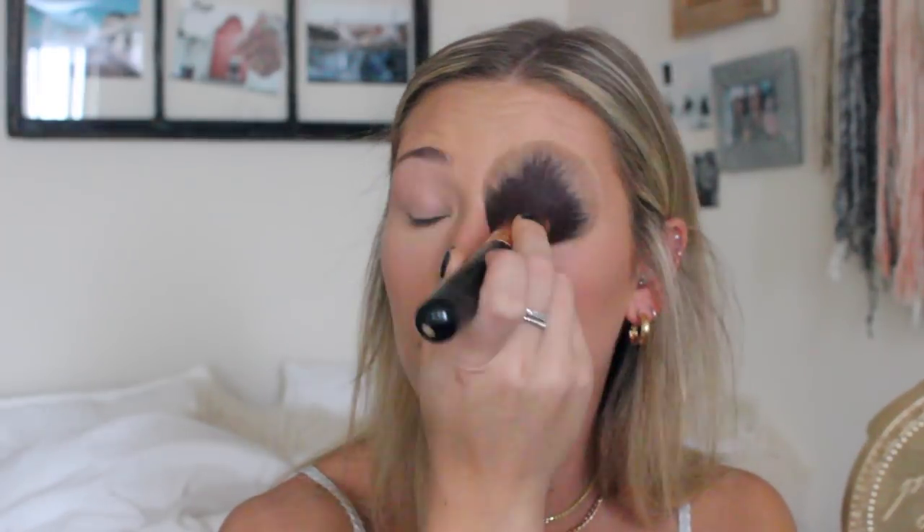I've also been tanning a little in tanning beds since I'm going to Mexico soon and I don't want to get burned there. Then with the same brush, I'm taking the NYC Sunny Bronzer. I'm not sure where you can still find it — it used to be at Target but now I can only find it on Amazon for about nine dollars. It used to be three dollars, but it's honestly my favorite bronzer and still cheaper than high-end ones.